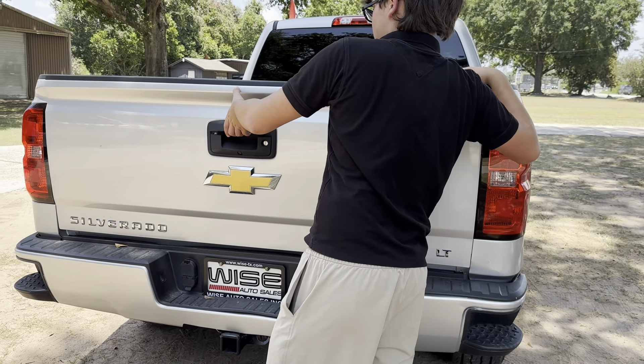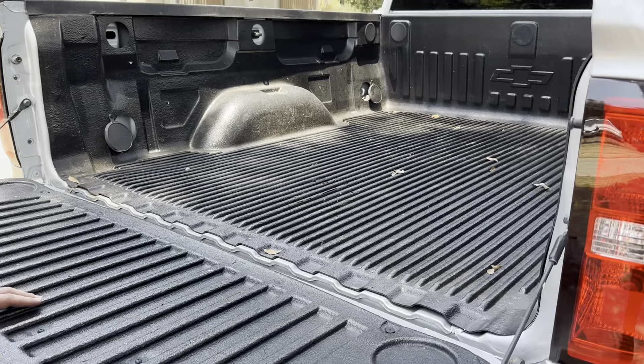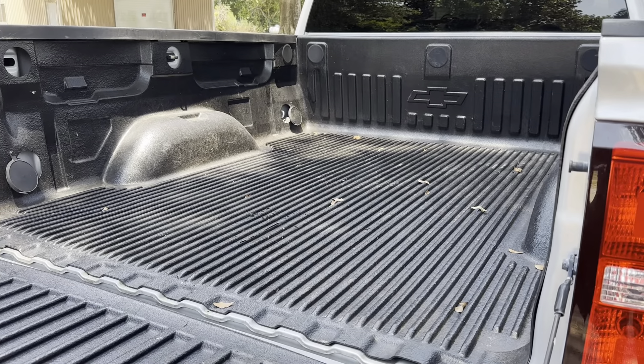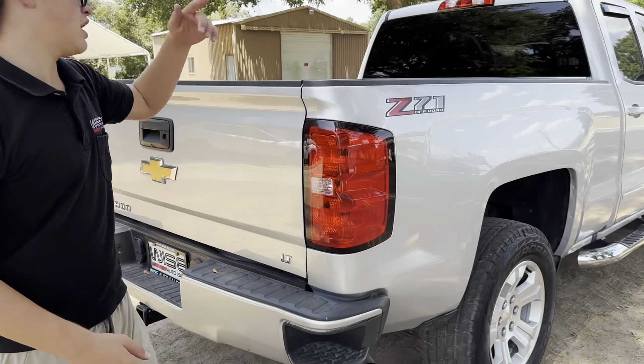Opening up the bed right here, it just drops automatically, and as you can see it's a normal bed but with a drop-in bedliner, which is very cool, so that way you don't damage anything.